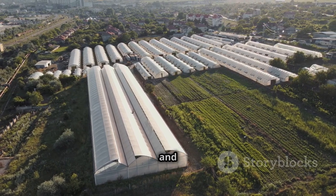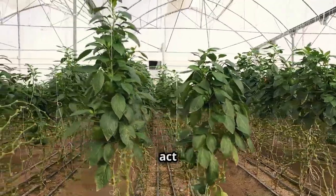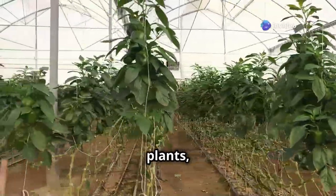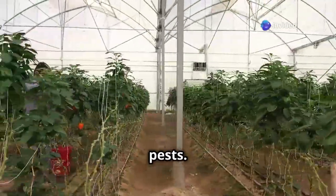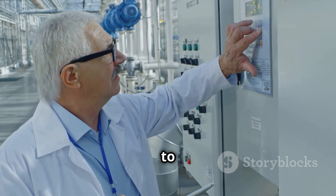Greenhouses help us do just that. These structures act like protective bubbles for plants, shielding them from harsh weather and pests. Inside a greenhouse, farmers can control the temperature, light, and water to create the perfect growing environment.